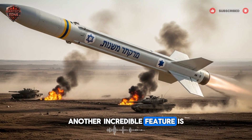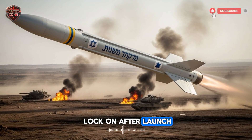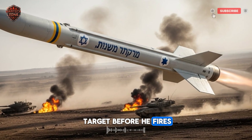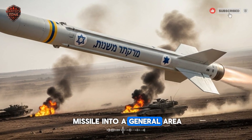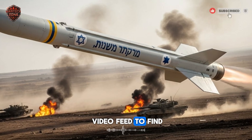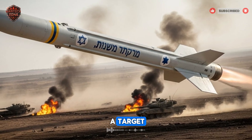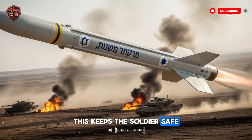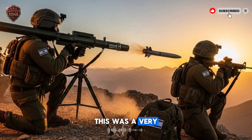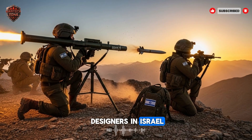Another incredible feature is lock-on after launch. The gunner doesn't need to see the target before he fires. He can fire the missile into a general area, and then while the missile is in the air, use its video feed to find and lock on to a target. This keeps the soldier safe — he can fire from complete cover without exposing himself to aim. This was a very smart idea from the designers in Israel.